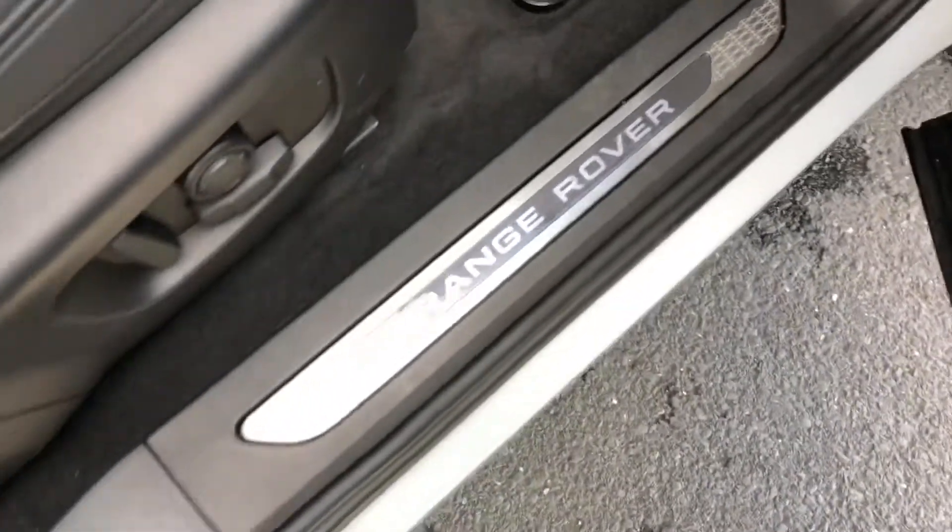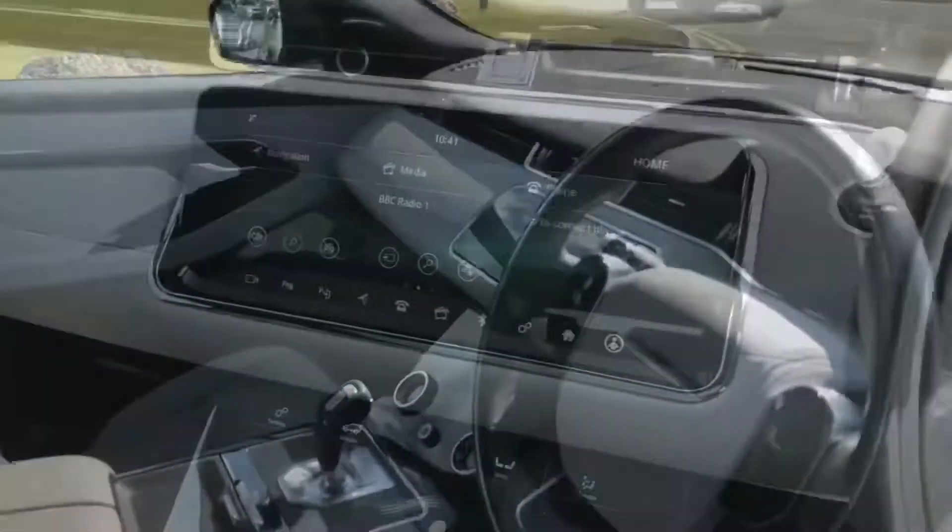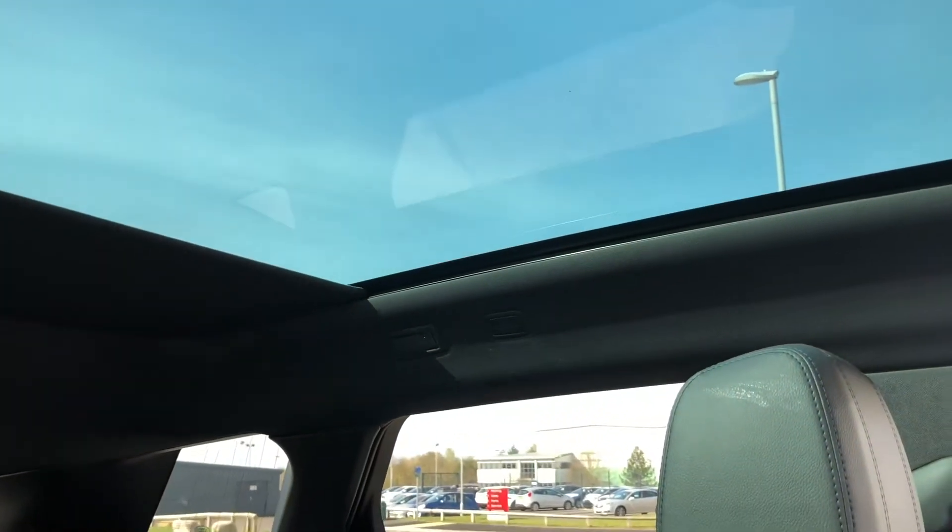Illuminated Range Rover sill tread plates with a cloud and ebony leather interior, which is just lovely. A fixed panoramic roof, great for letting in more light, but you do also have a sunblind if you choose to pull that across.